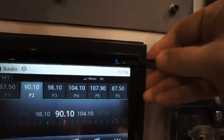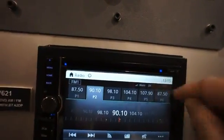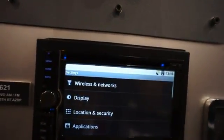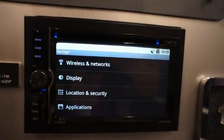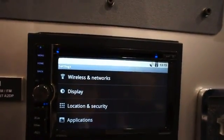Here's another micro SD card slot for maps, and DVD and CD right here. So, interesting product in the Android car head unit market. Cheers!